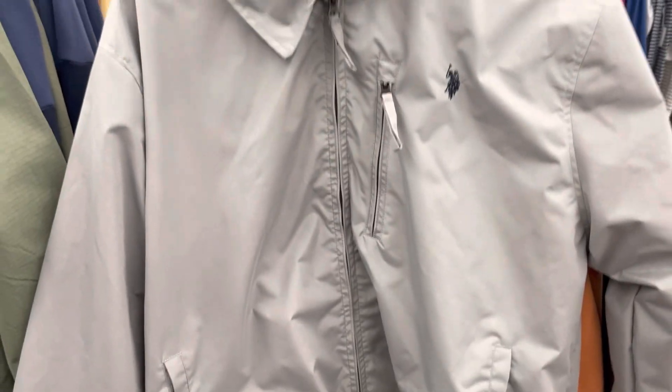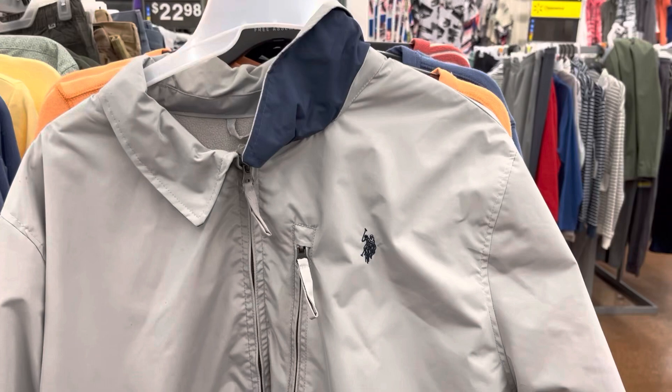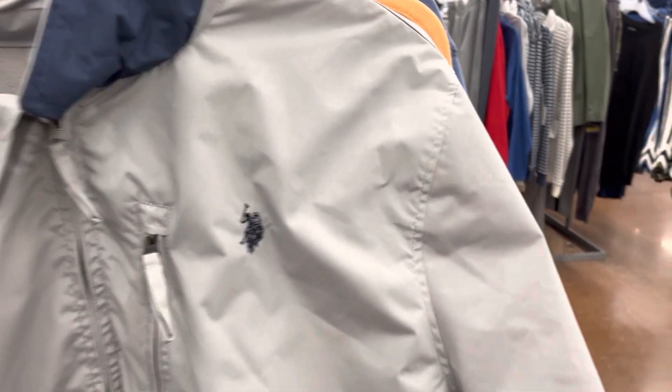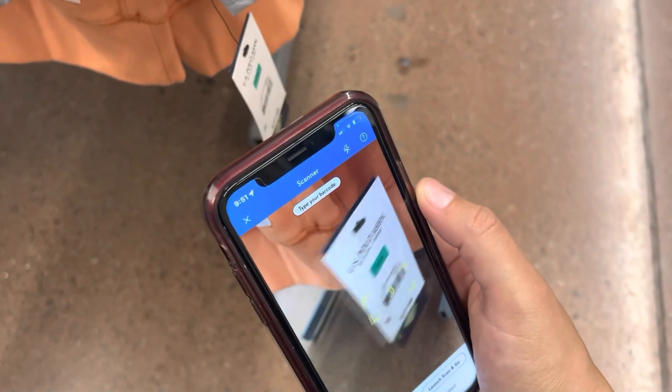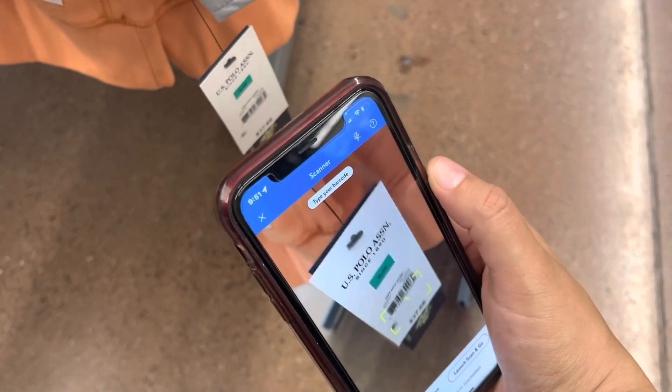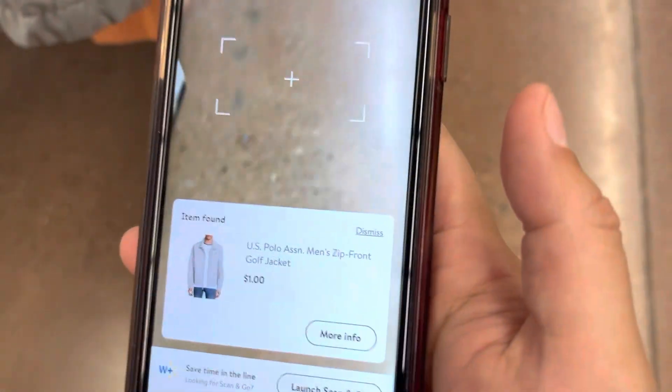This one right here, you guys — it's ringing up to one dollar and it's the U.S. Polo. Let me give you guys a barcode and let me scan it for you guys. One dollar.